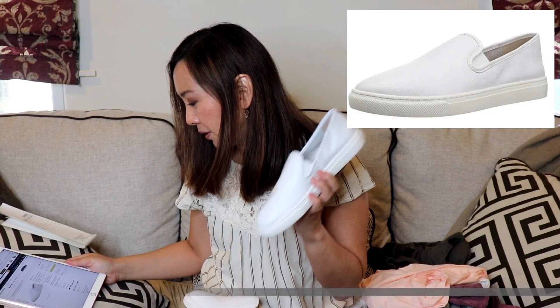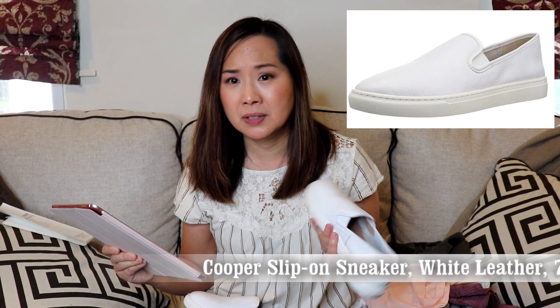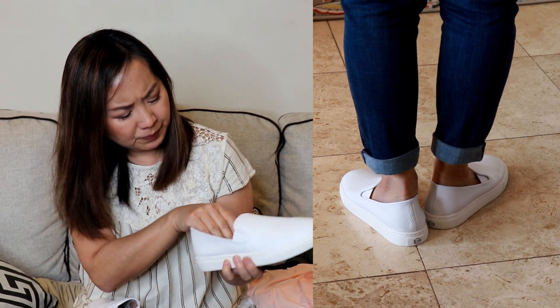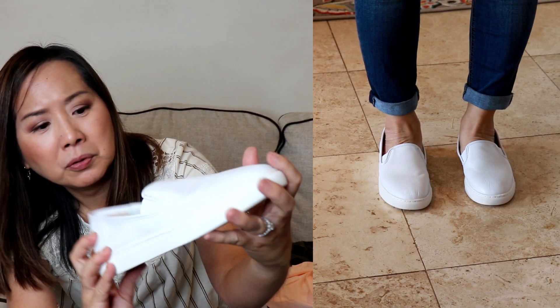Next I tried a couple pairs of shoes from the Amazon 206 Collective brand. First, a pair of slip-on white sneakers — these are actually 100% leather upper. I got a size 7 but probably should have sized down; it was pretty big. My price when I ordered was $37.06, and currently on the website it's $50. They have some padding but not a lot, and honestly I didn't think they were that comfortable. Here's what the shoe looks like up close — they were okay but didn't really wow me. So I don't think I'll be ordering a smaller size.